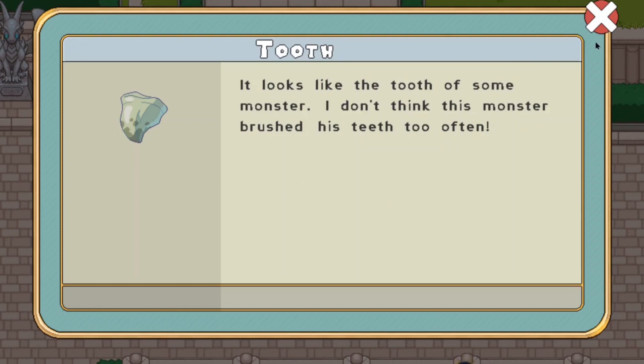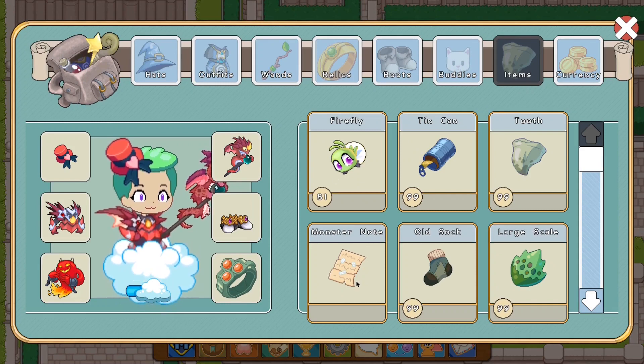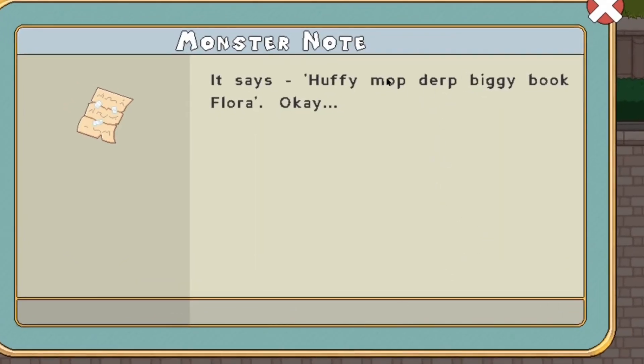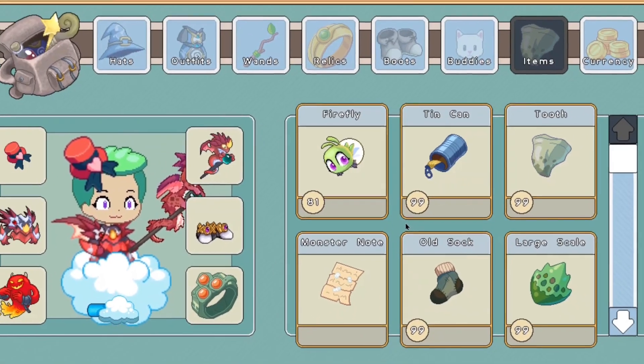It seems like they've updated the monster notes too, which is pretty cool, although I preferred the old one because it was on a necklace. Next up we have the bounty note which has a little bit of handwriting on it and it's taped together. If you ask me, this bounty note looks pretty cool. The bounty note is one thing which actually looks good with the update.